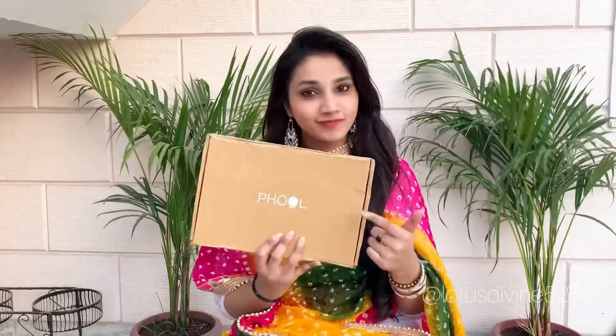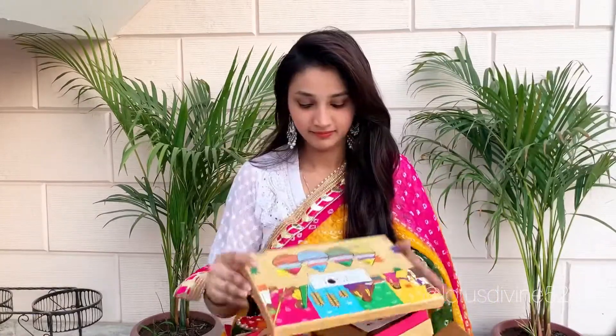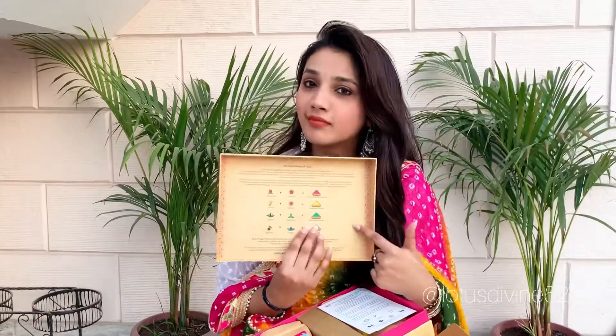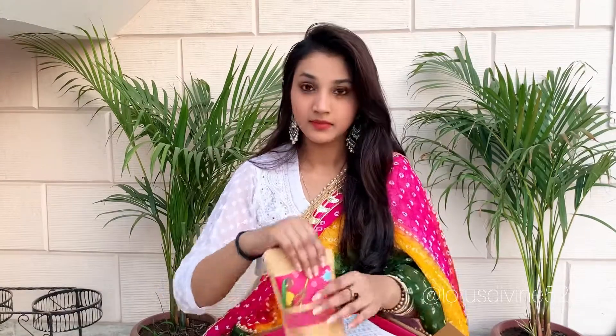Hello everyone, welcome to Lotus Divine 520. Today I have this box from Phool.com — it's Holi time! If you want to know how these colors have been made, let me show you the colors now.